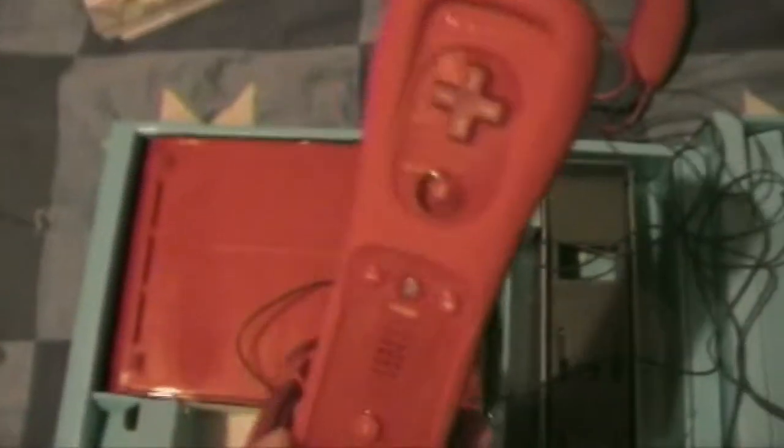Over here we got your red nunchuck, and combine that with the red Wii remote — it has a nice awesome finish, a lot cooler than the white Wii. You got your stand included, the sensor bar wrapped around it, and your standard stand. And you got your batteries with Japanese on them.